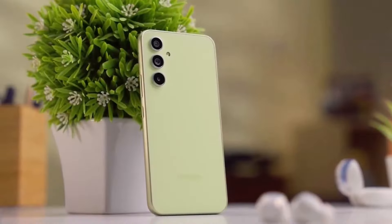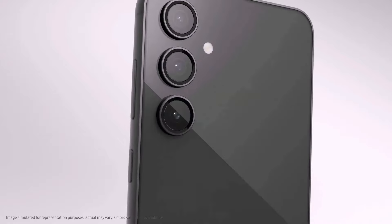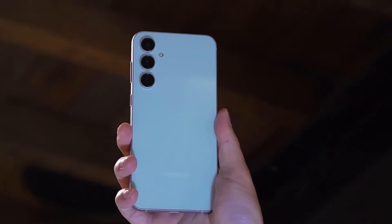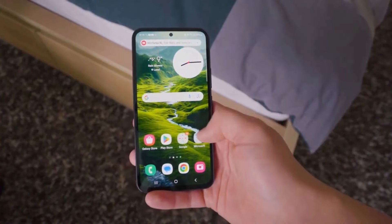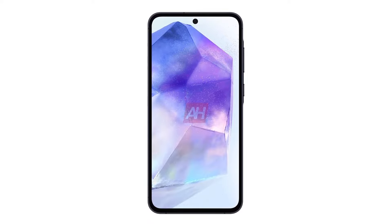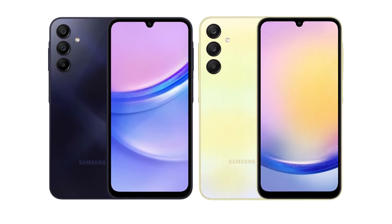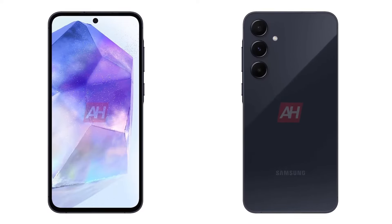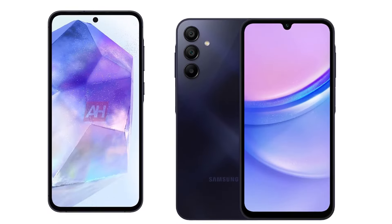Last but certainly not least, the Galaxy A55 is gearing up for launch with Android 14 and Samsung's One UI 6, promising a seamless and user-friendly experience. This combination suggests exciting enhancements to Samsung's ecosystem, and users can anticipate robust software support with the possibility of receiving four major Android updates throughout the device's lifespan. Stay tuned for those latest Android advancements.